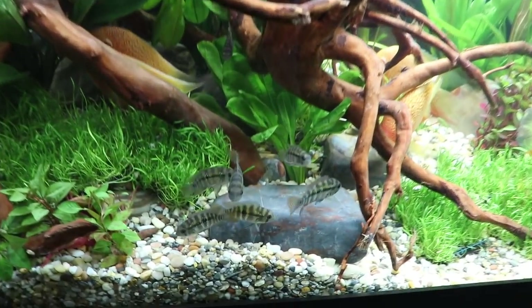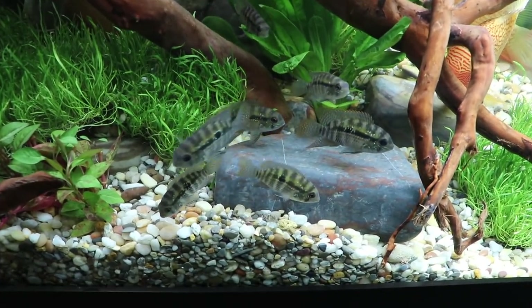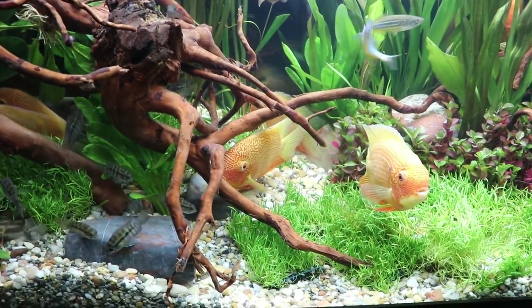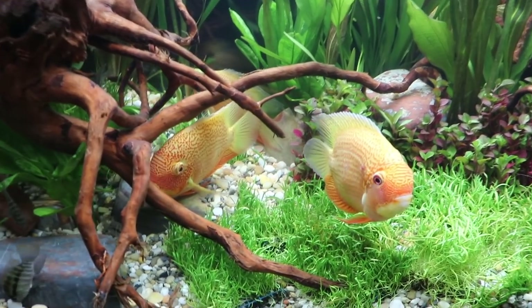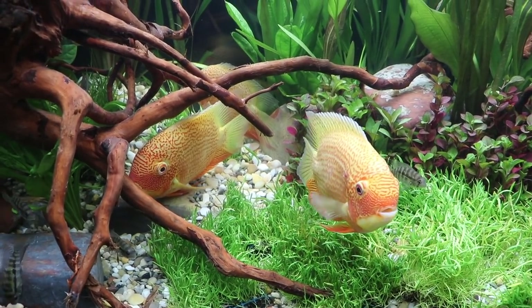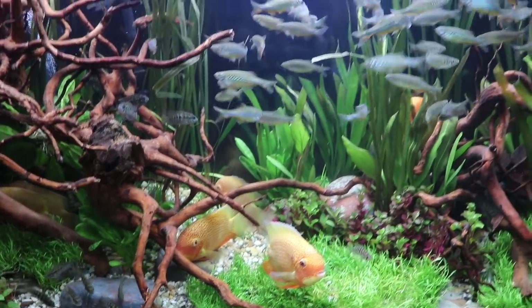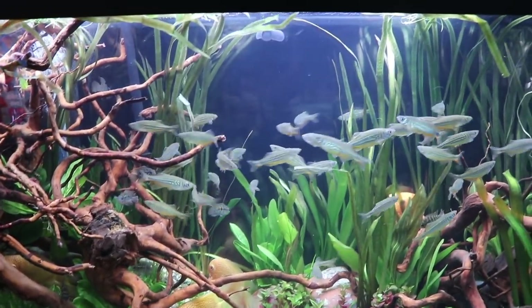Every time I looked at this tank I found something new. Those look like acara, possibly some type of South American cichlid. We've got some giant danios in there as well. Really nice tank. I love the plants, I love the rock work. This is the type of tank where you can really just get lost in the aquascape.